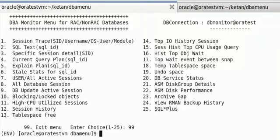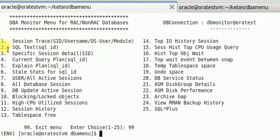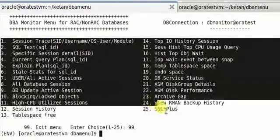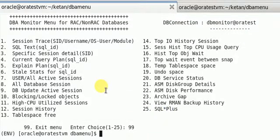Here is the user interface. This tool works for both RAC and non-RAC databases. Currently, this tool includes 25 options, and for the details of each and every option, I will provide more information in the next presentations.